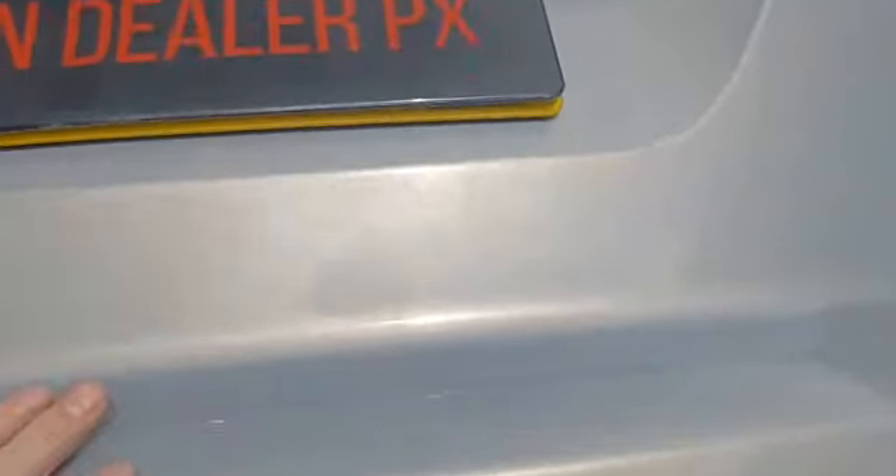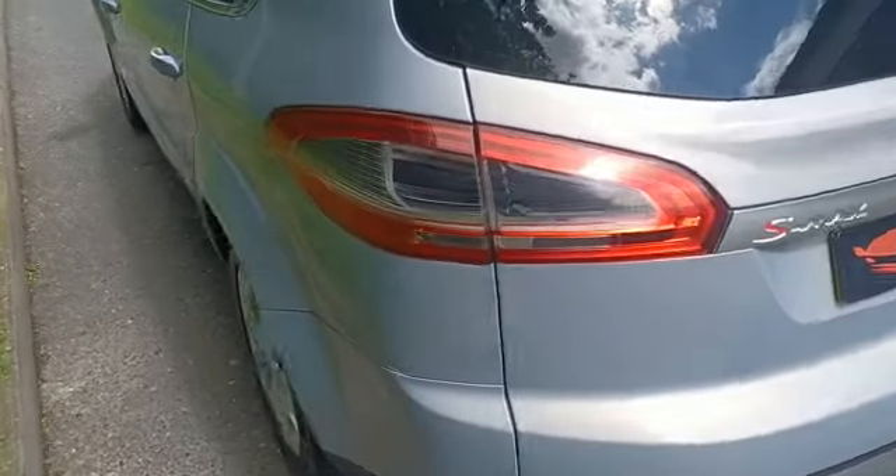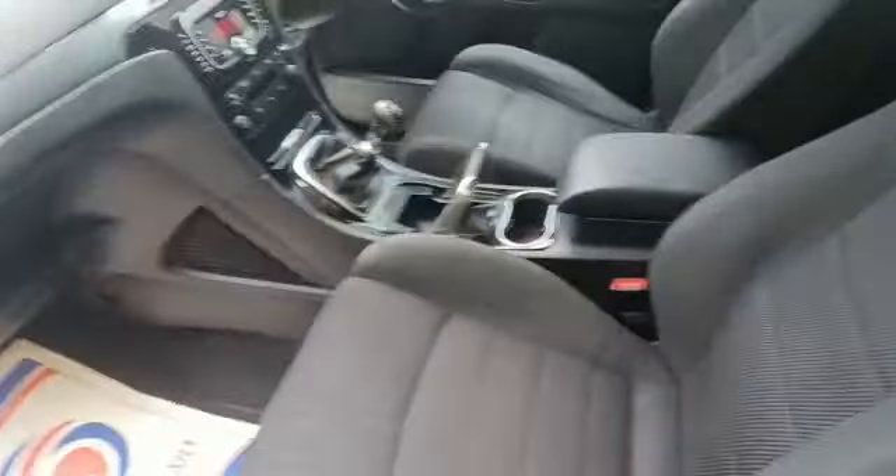Great on fuel these as well — it's probably one of the most economical seven-seaters on the market without a doubt, but it's got a nice performance on it as well. Really clean inside.